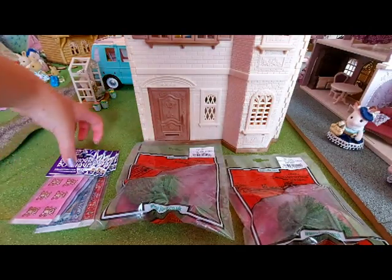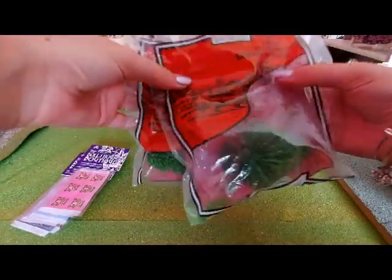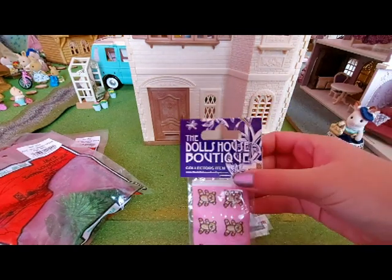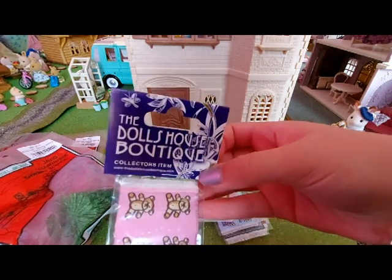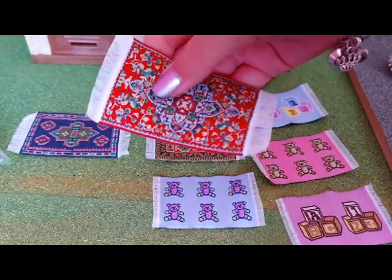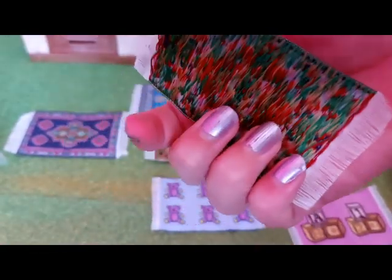I'm going to be showing you the rugs and trees that I got for my birthday. I'll show you the rugs first. These are dolls house boutique rugs and you can get them from the Surveillance Family Shop in London. I'll show you all of the rugs close-up — they look really pretty. I really love the bit at the end, it feels really soft, and on the back they look really cool.